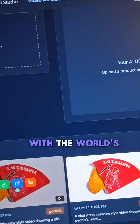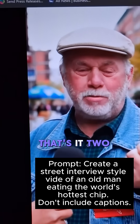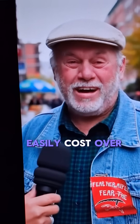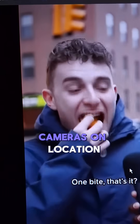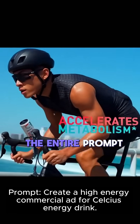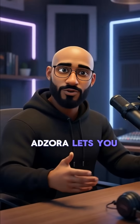Every single video you've seen here was made inside adzora with full commercial rights and no watermarks. What blows my mind is how simple the prompts are — like the one I did with the world's hottest chip street interview. That was literally the whole prompt: two sentences. And it created an ad that would have easily cost over five thousand dollars just to shoot with real people, cameras on location, and hiring a video editor. Or that energy drink commercial — the entire prompt I used was this.